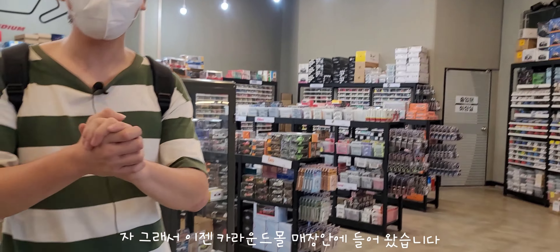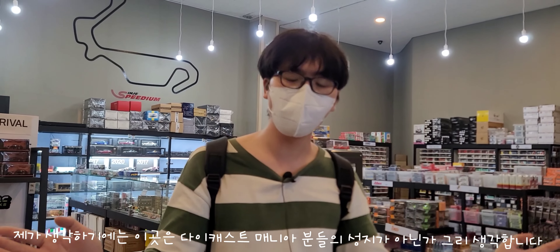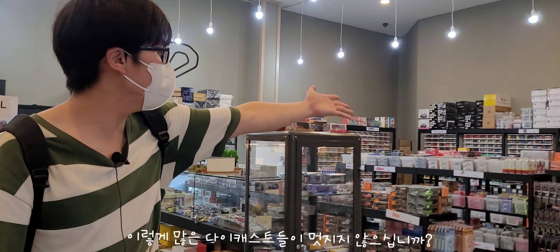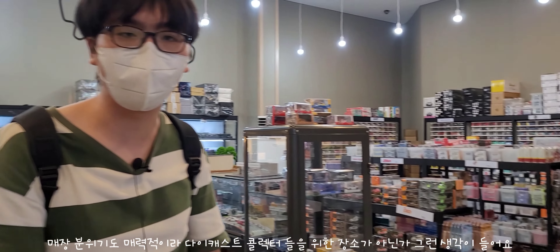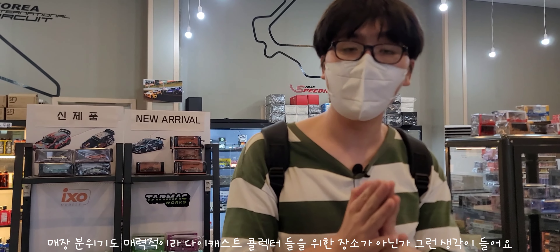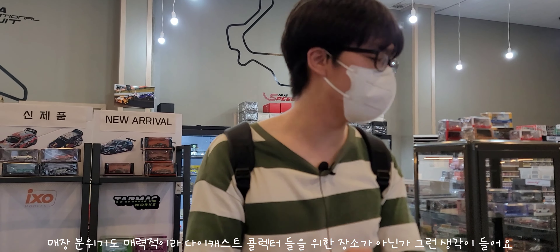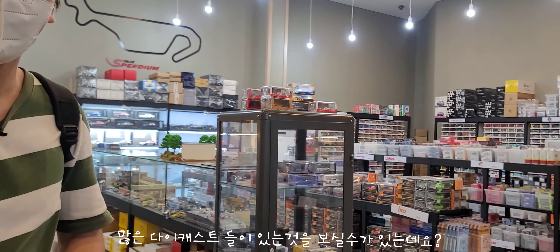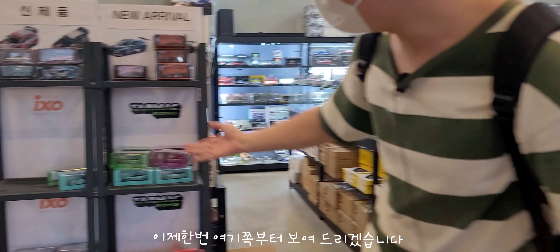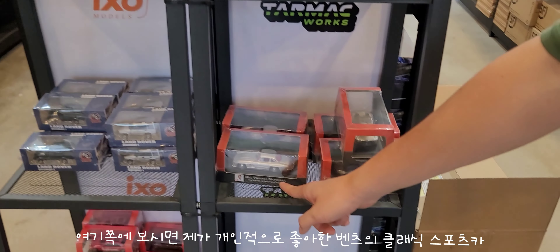이제 매장 안에 들어왔습니다. 솔직히 여기는 개인적으로 다이캐스트 매니아들의 성지가 아닌가 생각해요. 이렇게 많은 다이캐스트들을 보세요, 멋있지 않습니까? 매장 분위기가 정말로 매력적이고, 다이캐스트 콜렉터들을 위한 공간이라는 생각이 드네요. 일단 여기 쪽부터 한번 보여드릴게요.